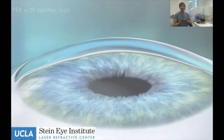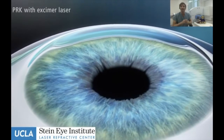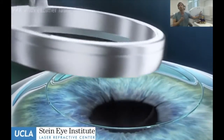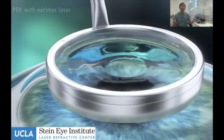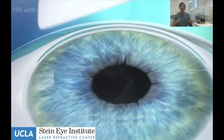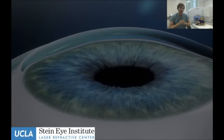Those surface skin cells have to heal and that takes about four days. The vision is fluctuating significantly during that time — it's light sensitive with intermittent tearing. When we take the contact lens out the discomfort is gone, but the vision will take several weeks to stabilize. PRK has been around for 25 years — it's the first laser correction procedure ever invented. We still use it for higher corrections and patients with relatively thin corneas.